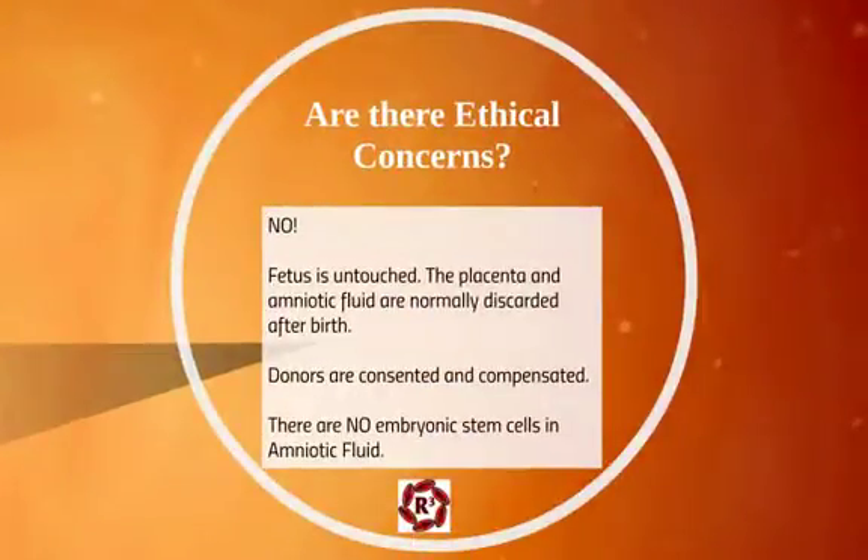Number ten is that it's been showing benefits for an immense number of medical conditions. Are there ethical concerns? No. The fetus is untouched. The placenta and amniotic fluid are normally discarded after birth. Donors are consented and compensated. There are no embryonic stem cells in amniotic fluid — we've come a full 180 from the days when you needed fetal stem cells to maintain clinical effectiveness.